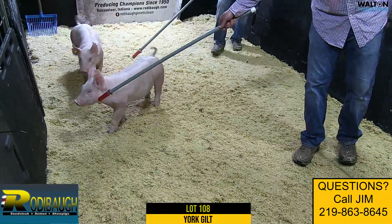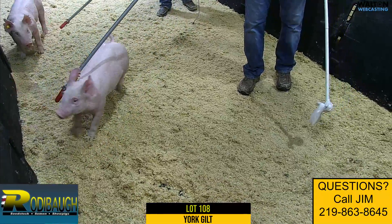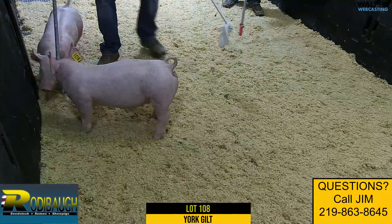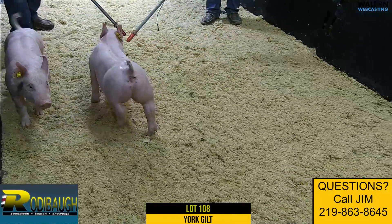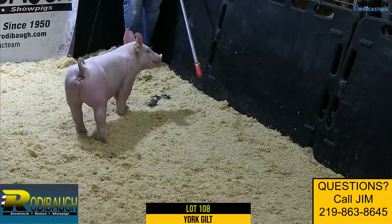Her head and neck are really good and still extremely stout when you study her through her chest and her bone work. I mean, that view of her going away — not only just from her look from the side, but when she goes away, that one's impressive. Very impressive. Big hind-legged, shapelier kind of gilt.